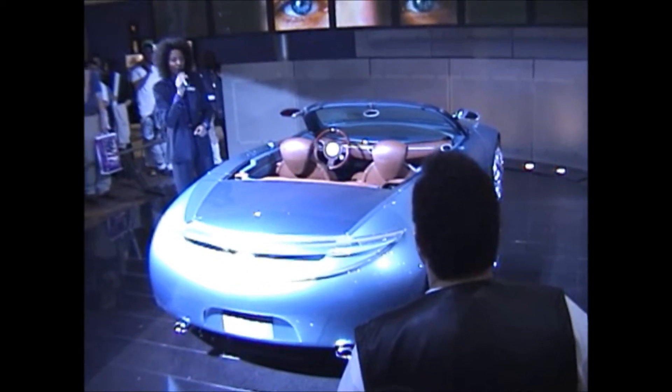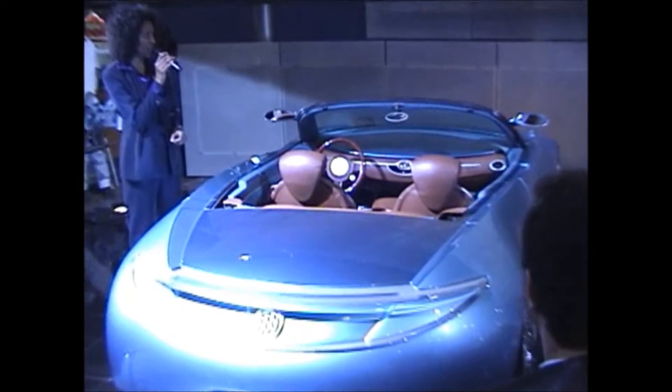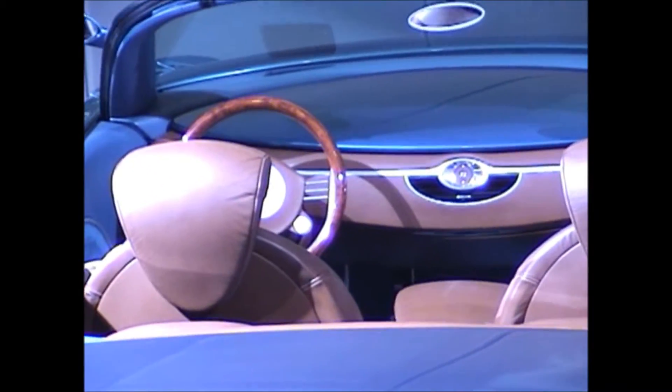A commonly asked question about the Bangle: is this just a concept car or will it actually go into production? As of right now, there is no production date or pricing on this vehicle.